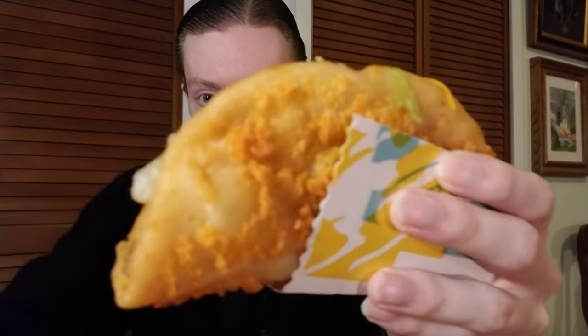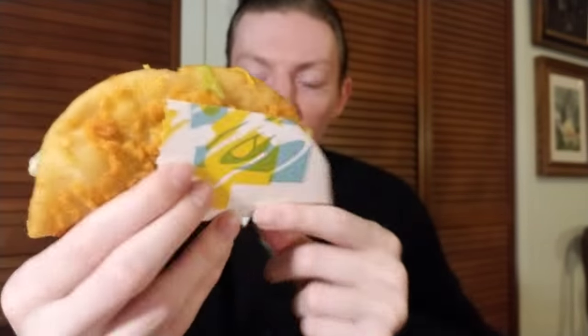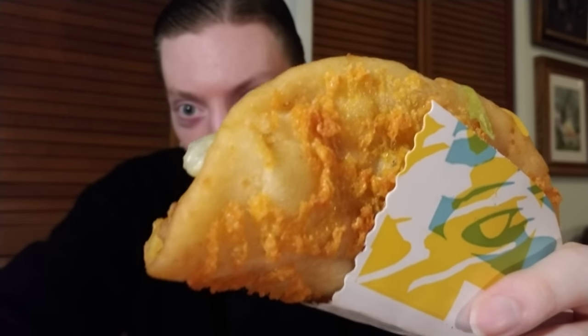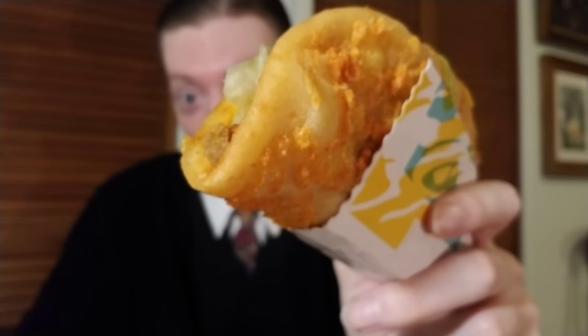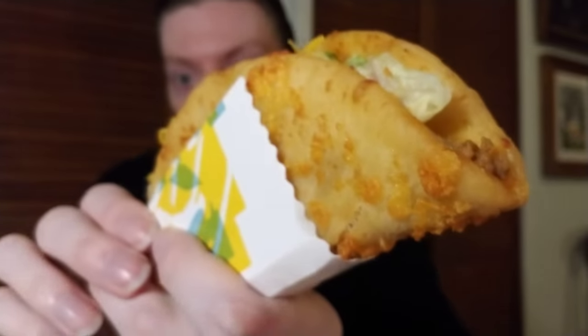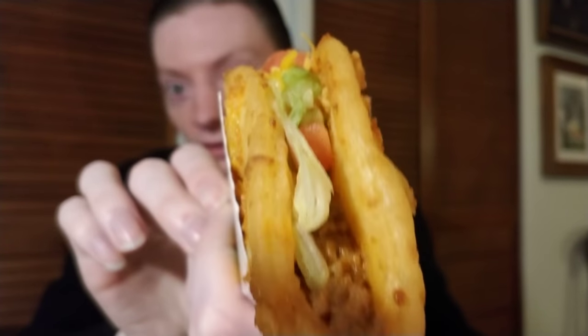Let's see what we have. There it is — comes in the chalupa holder made just for this at Taco Bell, and there's that aged cheddar. Wow, think about it — six months. You can see the seasoned beef, the lettuce, the fresh cheddar, the tomato, and there's some sour cream mixed in there.